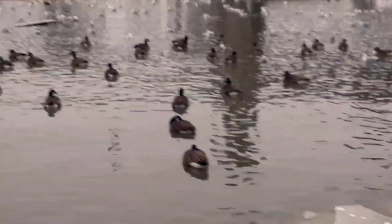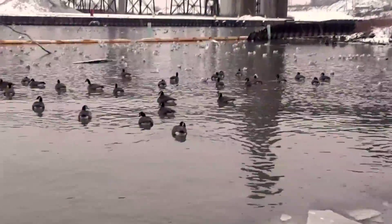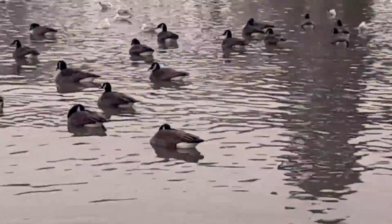Dozens of Canada geese here. It appears as though they don't mind the cold water at all — those feathers provide a good layer of insulation, keeping their bodies dry. This is a Canada goose; look for the white crescent right behind the eye. See that?